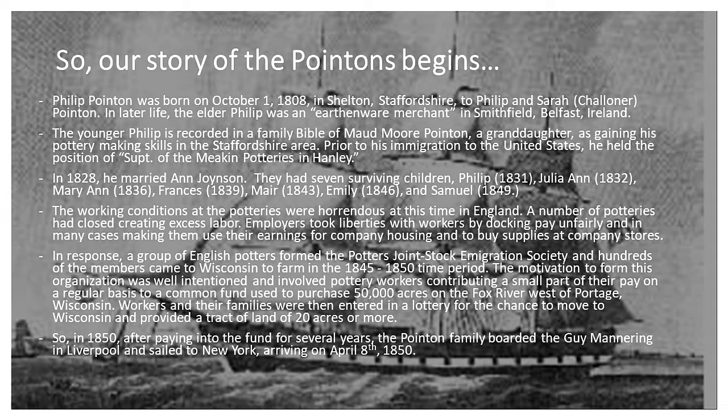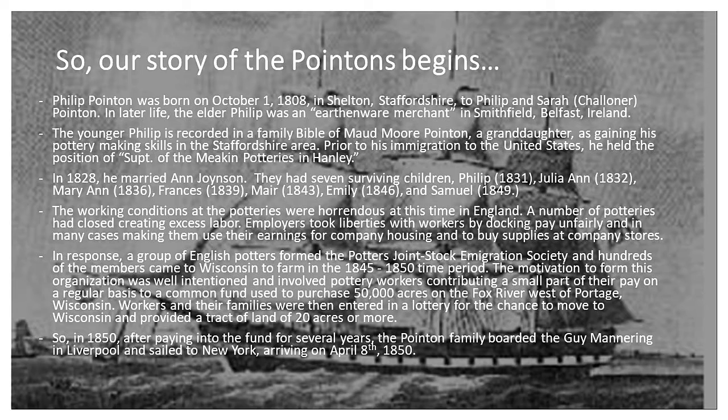Our story of the Poyntons begins in 1850 when they decided to make the trip over here. Philip Poynton Sr. was born in 1808. His father was involved in the pottery business, probably as a merchant in Smithfield, Belfast, Ireland. His son Philip is recorded in a family Bible along with other parts of the family. In 1838 he married Ann Joinson, and they had seven children by the time they decided to move here.